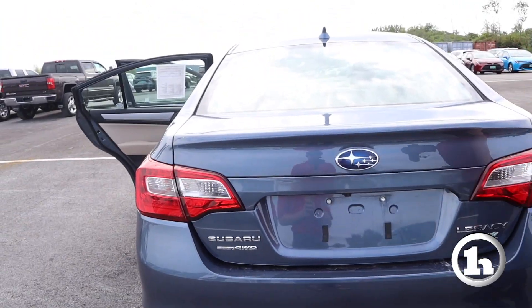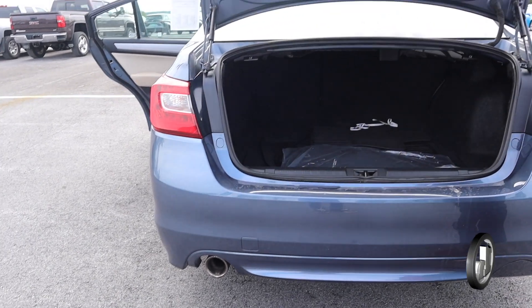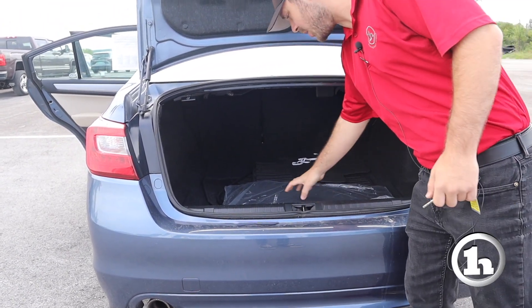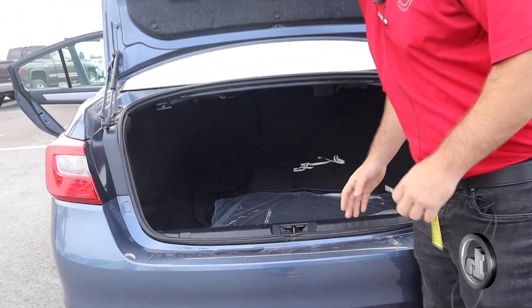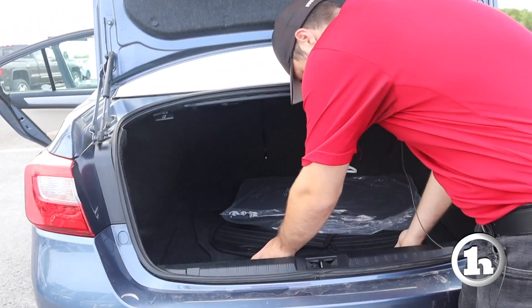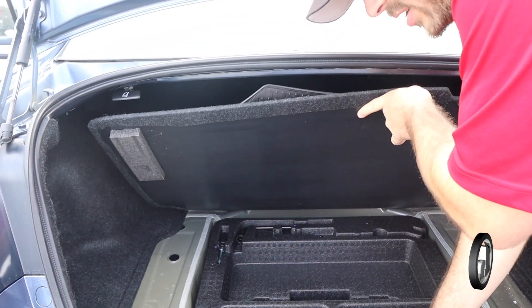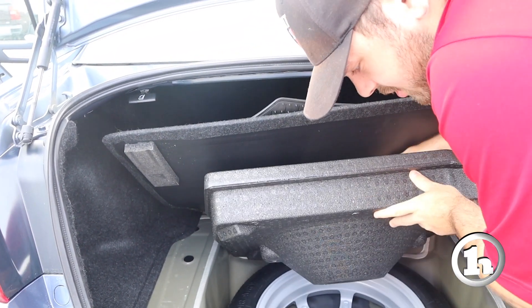On the back side we've got the exhaust over there with the chrome tip. Of course this is the all-wheel drive, being a Subaru. You've got both the carpet and the rubber floor mats stored here in the back. Right under here you've got your jack and all the tools necessary to change your spare tire, and also your spare tire.